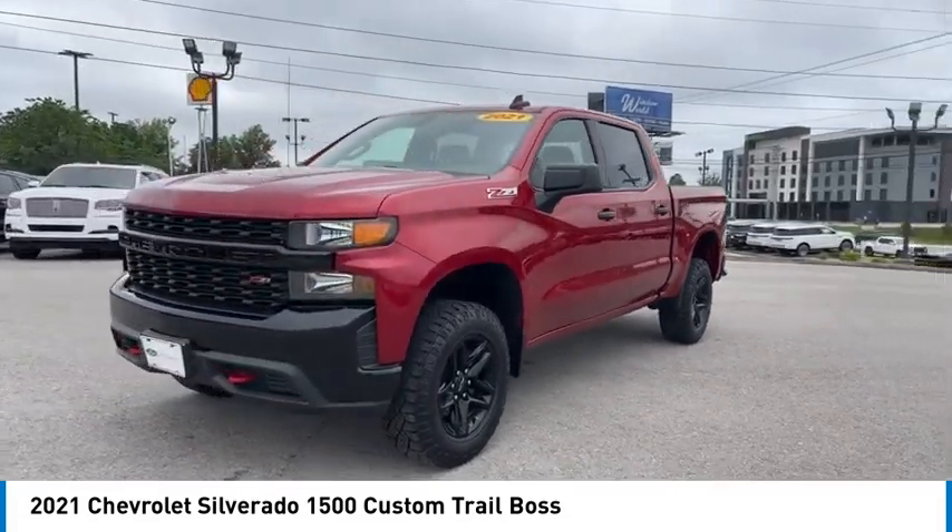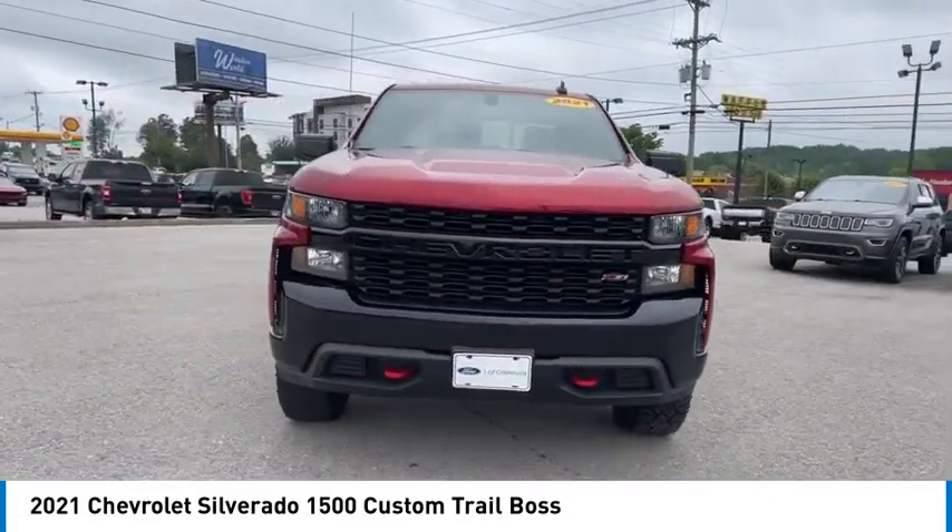Mirror memory, traction control, security system, cruise control, power door locks.